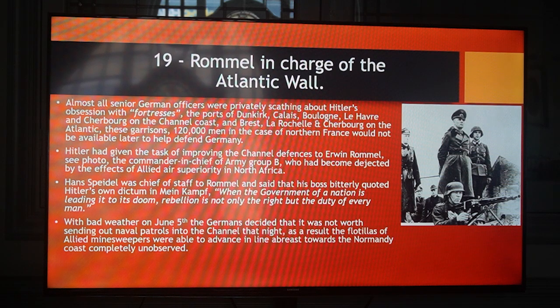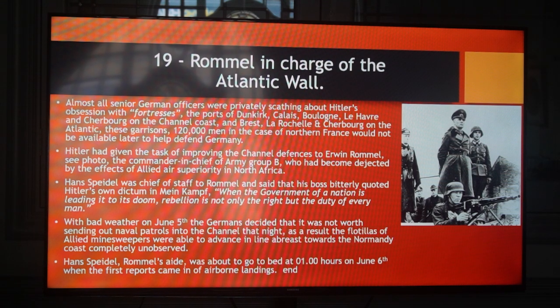With bad weather on June 5th, the Germans decided it was not worth sending out naval patrols into the Channel that night. As a result, the flotillas of Allied minesweepers were able to advance in line abreast towards the Normandy coast completely unobserved. Hans Speidel, Rommel's aide, was about to go to bed at 01:00 hours on June 6th when the first reports came in of airborne landings.